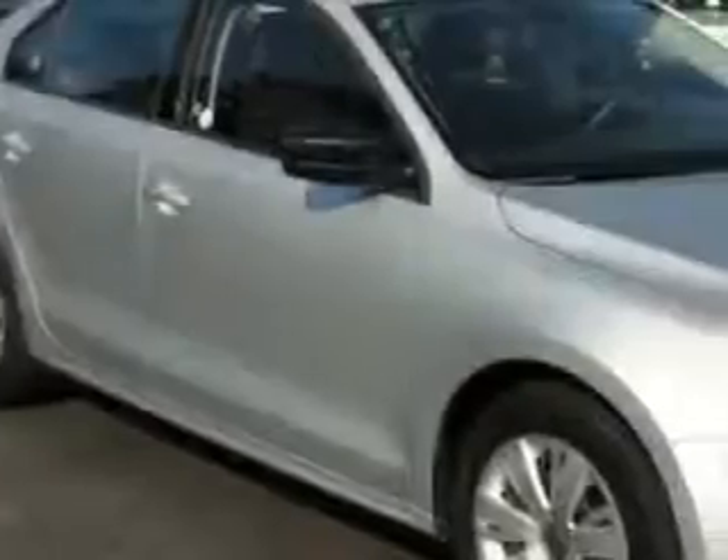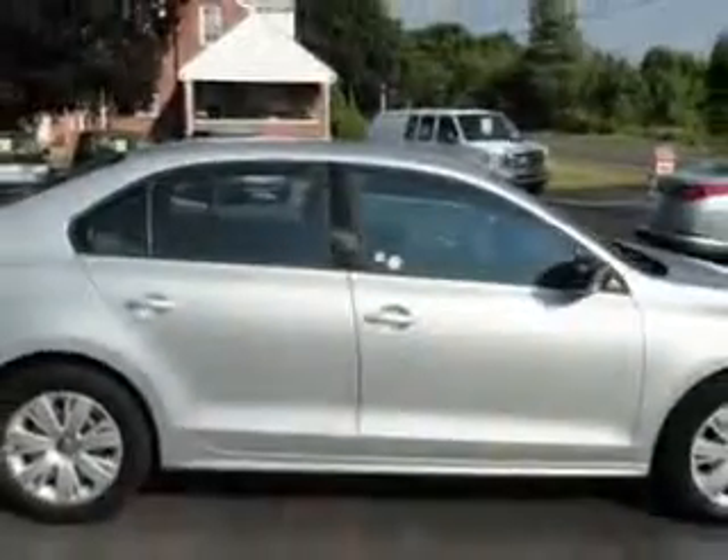You will love this Reflex silver metallic 2011 Volkswagen Jetta four-door sedan S, equipped with a four-cylinder engine and an automatic transmission.